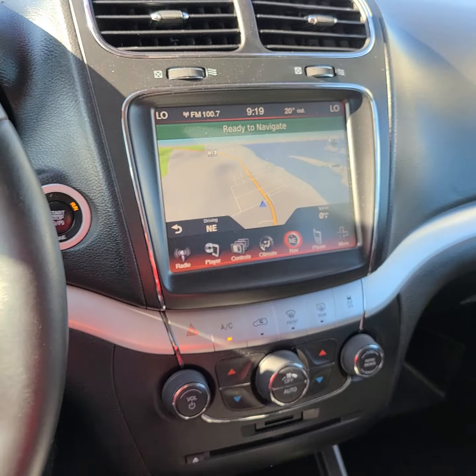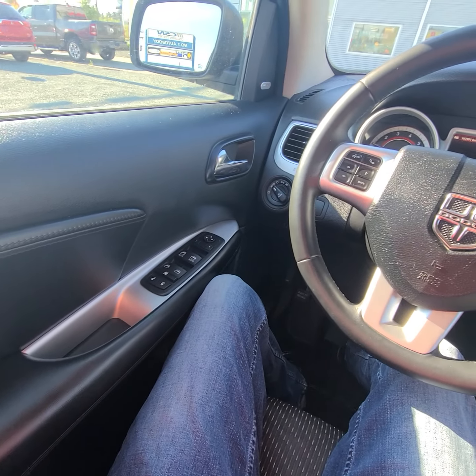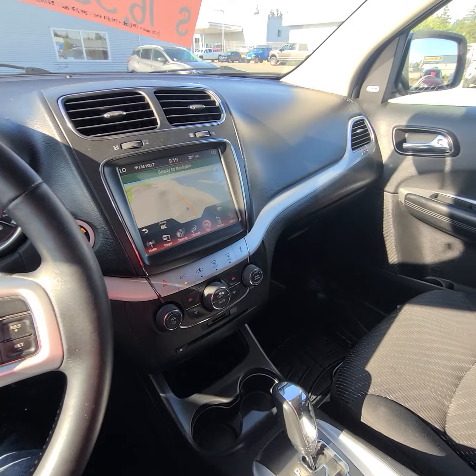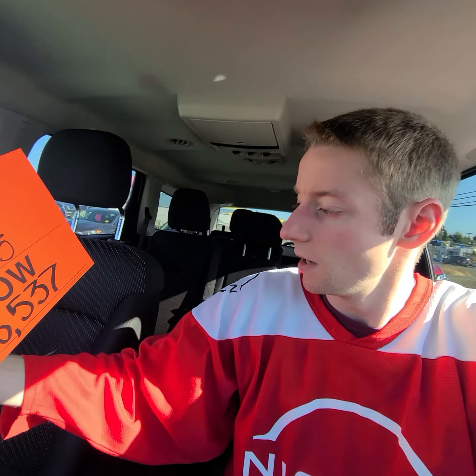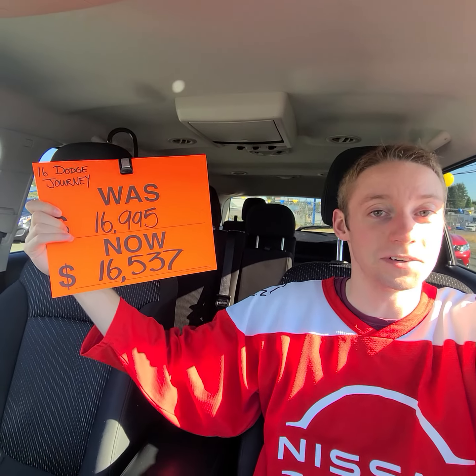Again, I'm not sure if you would consider a Dodge Journey or not, but it's in quite good condition, good kilometers on it as well, and we've got a really good price — we actually just reduced it. The price on this one is $16,537, and I will include that in my email as well. Thank you very much for watching, let me know if you would consider this vehicle, and have a great rest of your day. Goodbye.